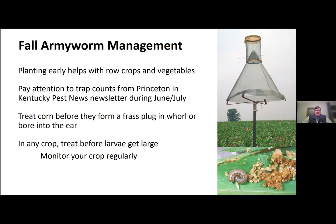In terms of cultural controls, planting early if possible helps with both row crops and vegetables. The corollary is when you're targeting fall vegetables you're more likely to run into problems with fall armyworm. Pay attention to trap counts from Princeton in the Kentucky Pest News newsletter, particularly during June and July. In sweet corn, we need to treat for fall armyworm before they form that frass plug in the whorl. With any crop, we need to treat before the larvae get very large.